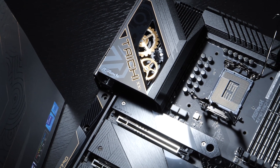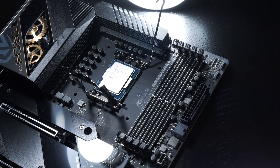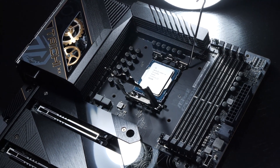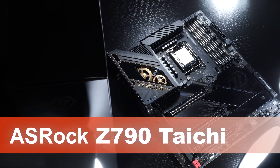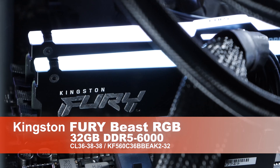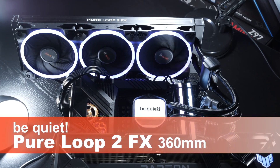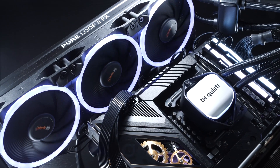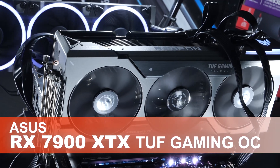Raptor Lake refresh does not require a new socket or chipset. Existing 600 and 700 series chipsets are usually compatible with 14th gen CPUs after a BIOS update. I went with my usual ASRock Z790 Taichi motherboard, Kingston Fury Beast RGB DDR5 RAM with 32GB at 6000MHz, the Be Quiet Pure Loop 2 FX 360mm AIO liquid cooler for all CPUs in the test, and the ASUS RX 7900 XTX as the GPU.